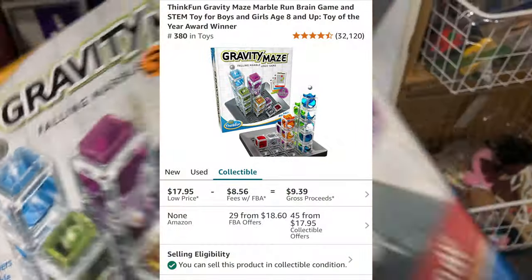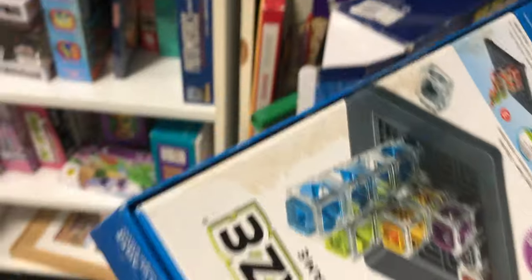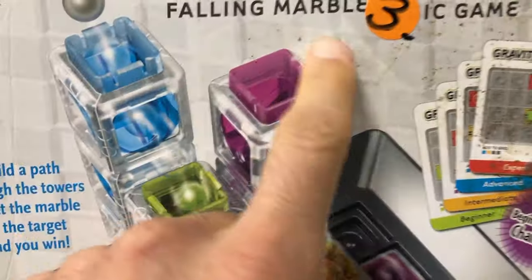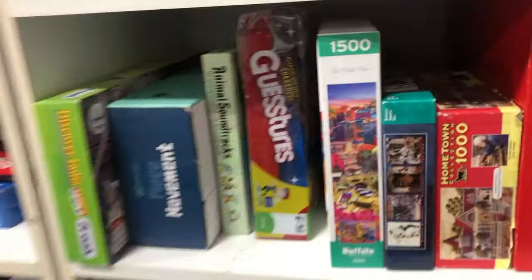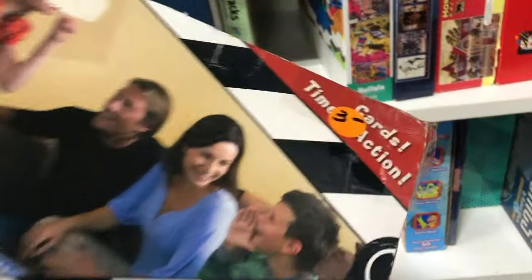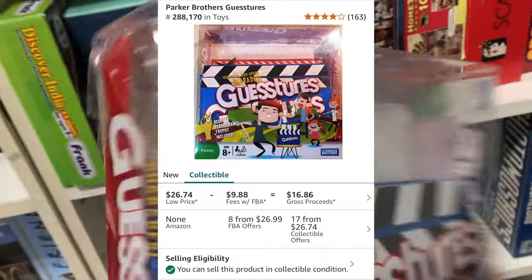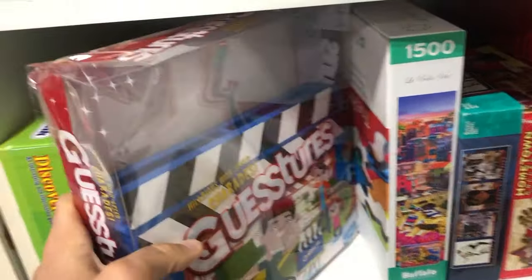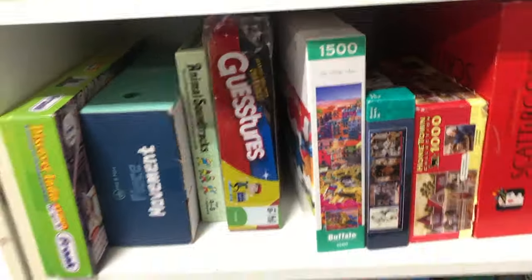I found a Gravity Maze — it doesn't sell for a ton but I sell a lot of these. It's only asking $3 and I would have doubled my money, but the box is really dirty so I ended up putting that back. Then I found Guest Steers — I've sold this game plenty of times. Same thing: bad luck finding a lot of damage on the packaging. I would have made about $12 to $13, but it's just beat up too bad, so I put it back on the shelf.